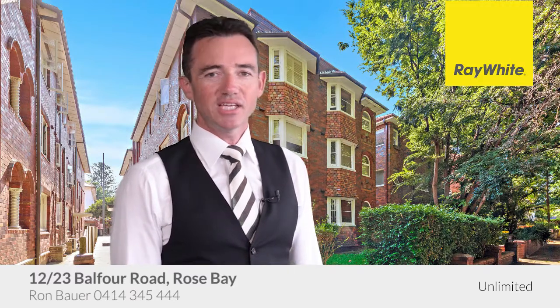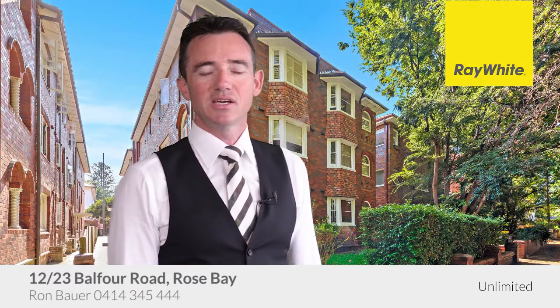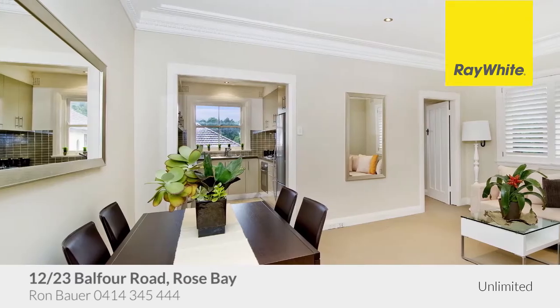Hi, my name is Ron Bower. Thank you for taking the time to view this property, proudly marketed by Ray White Unlimited. We hope you like it. Thanks, Ron.